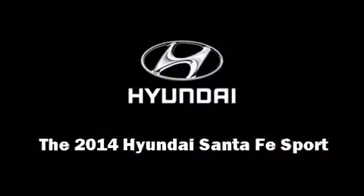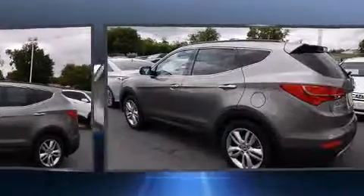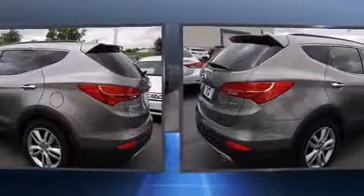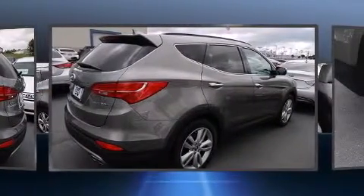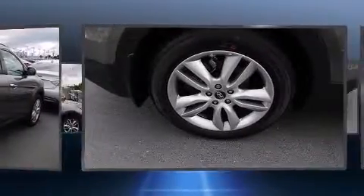Sensibility and practicality define the 2014 Hyundai Santa Fe Sport. It features a front-wheel drive platform, an automatic transmission, and a 2-liter 4-cylinder engine. The engine breathes better thanks to a turbocharger, improving both performance and economy.